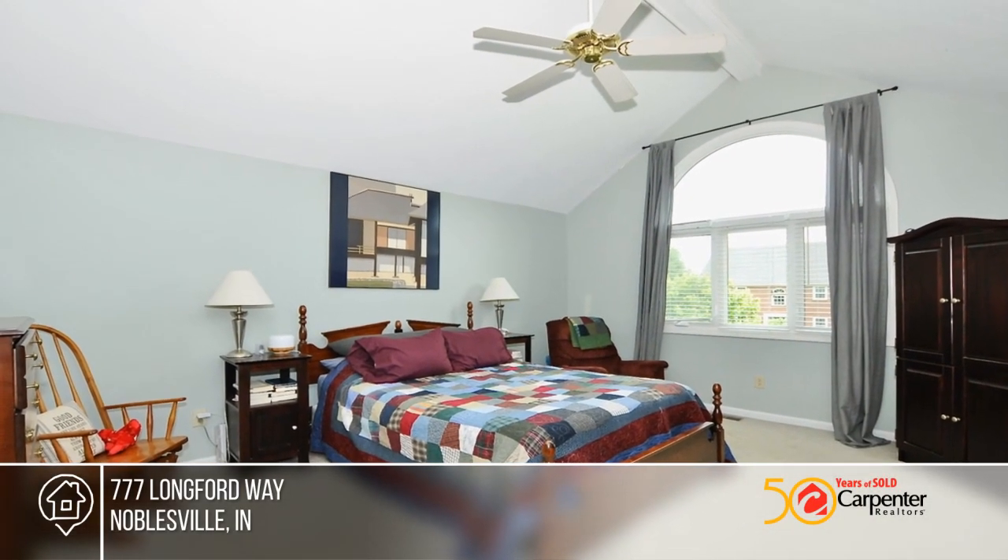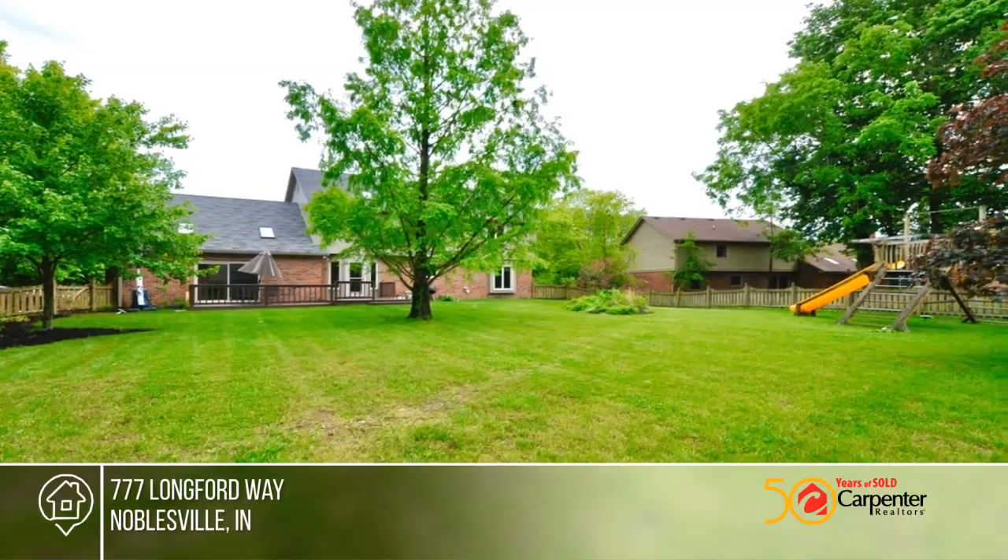Come and see this fantastic home. Jason Pearson has all the details — call today.